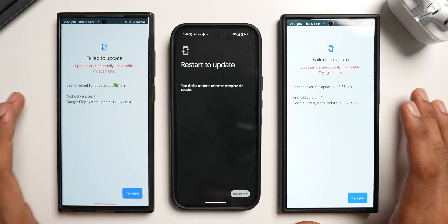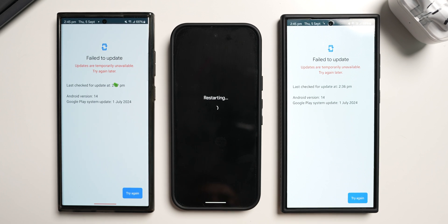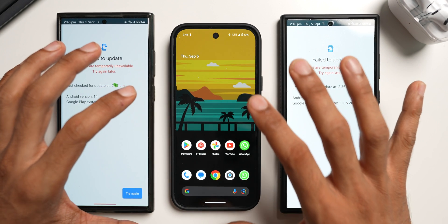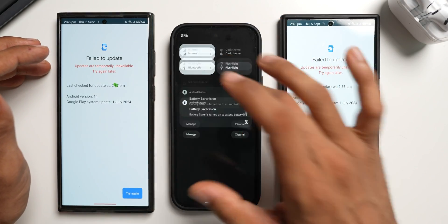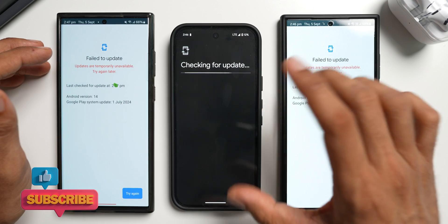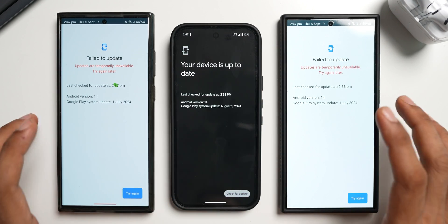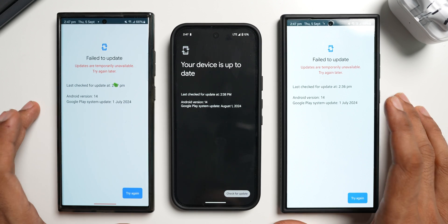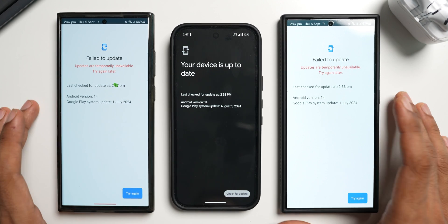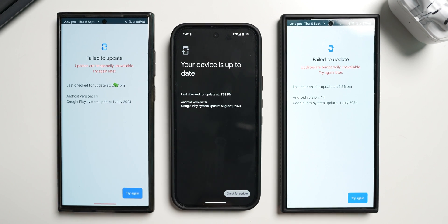In the coming days, if these updates are available I will keep you guys posted. For now I'm not able to download this on the Samsung devices. However, on the Pixel 9 series we have received the Google Play System update for September 2024. Let me restart and confirm — after the restart, searching for Google Play System Update, it is showing August 2024, so we already got the August update for the Pixel phones and are awaiting the update for the rest of the phones. That's about it — thanks for watching, my name is Salian, signing off, cheers, bye.